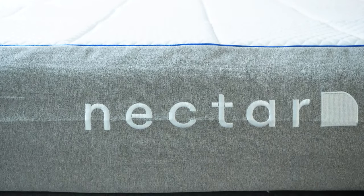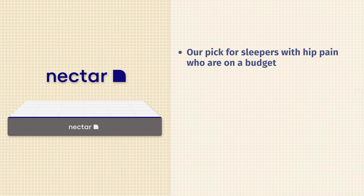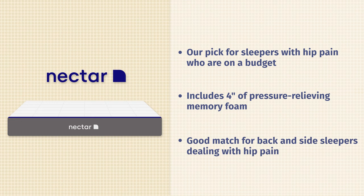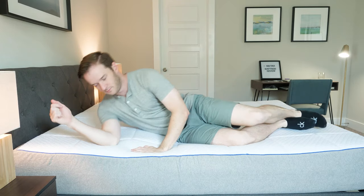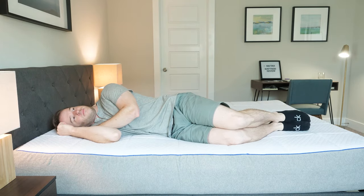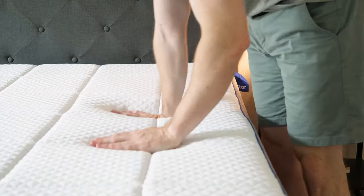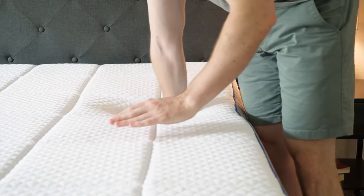Last on the list is the Nectar mattress — this is our best budget pick. It has four inches of very comfortable pressure-relieving memory foam. If you sleep on your back or your side, you're definitely not going to feel any pressure on your hips whatsoever. It's definitely good for hip pain and is one of the most comfortable mattresses I've ever slept on. It's also a very good price and a great value. If you don't want to break the bank but want a comfortable pressure-relieving mattress that's not going to build up any pressure points on your hip, definitely check out the Nectar.